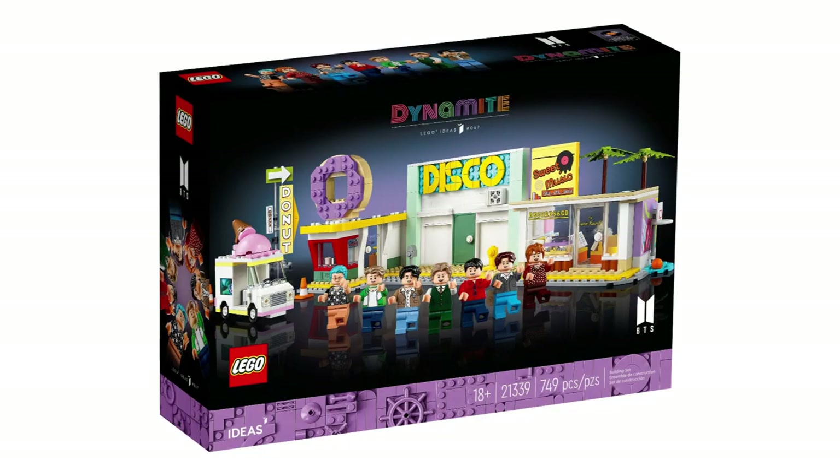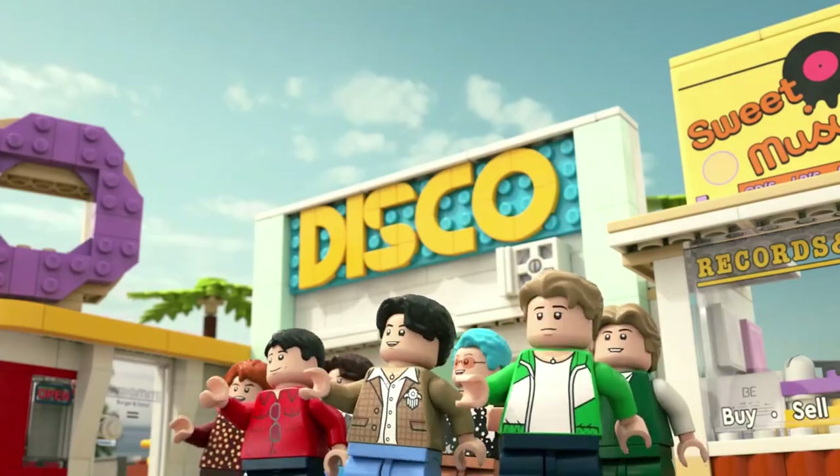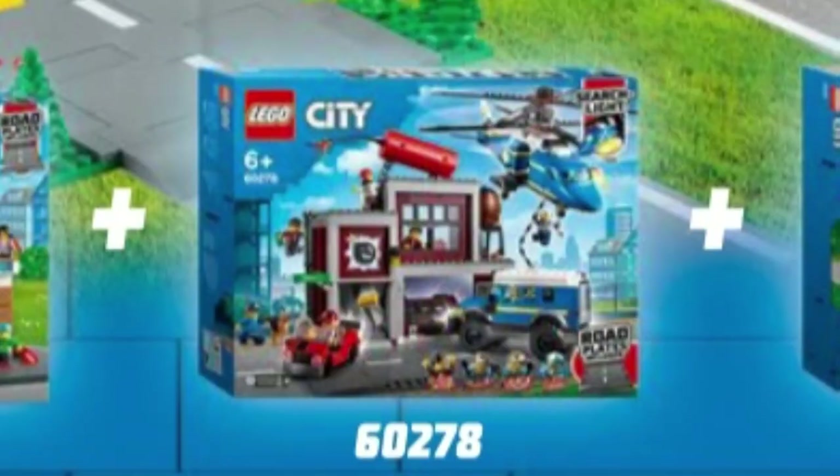LEGO released the Dynamite set? Wait — what's BTS? Oh, no, no, no. That's not what I wanted. This is the Dynamite set I was hoping for.